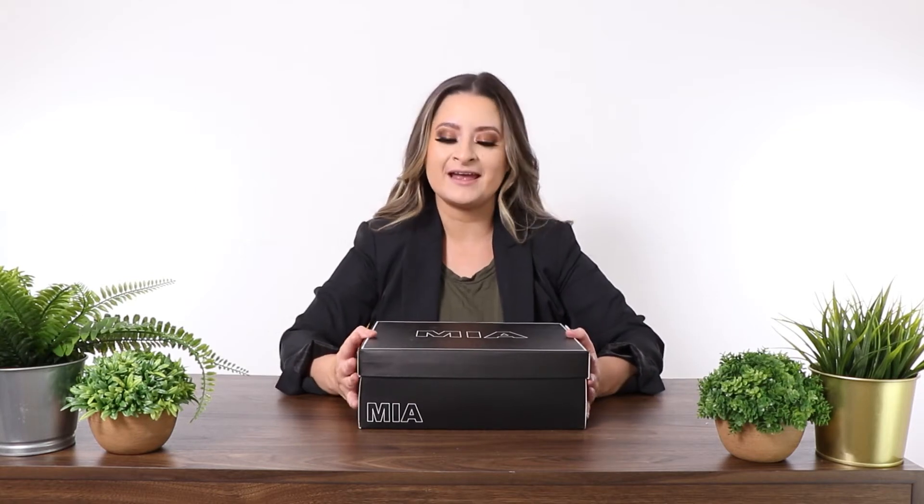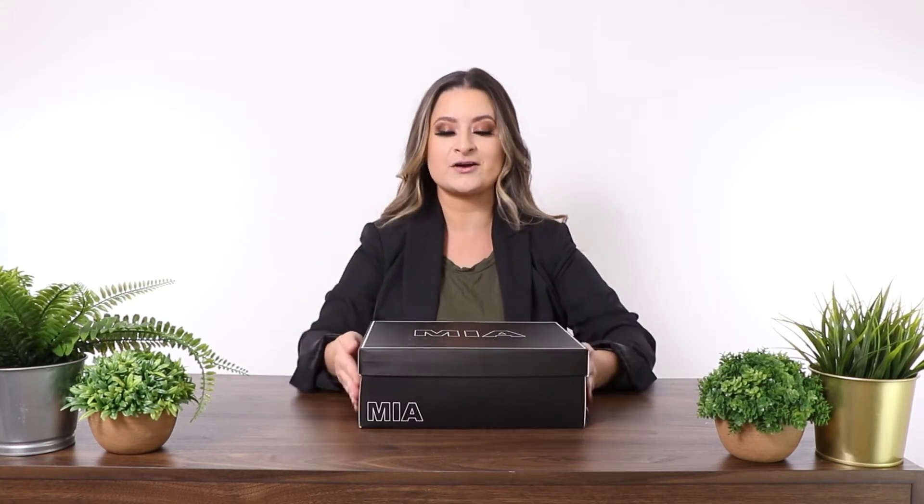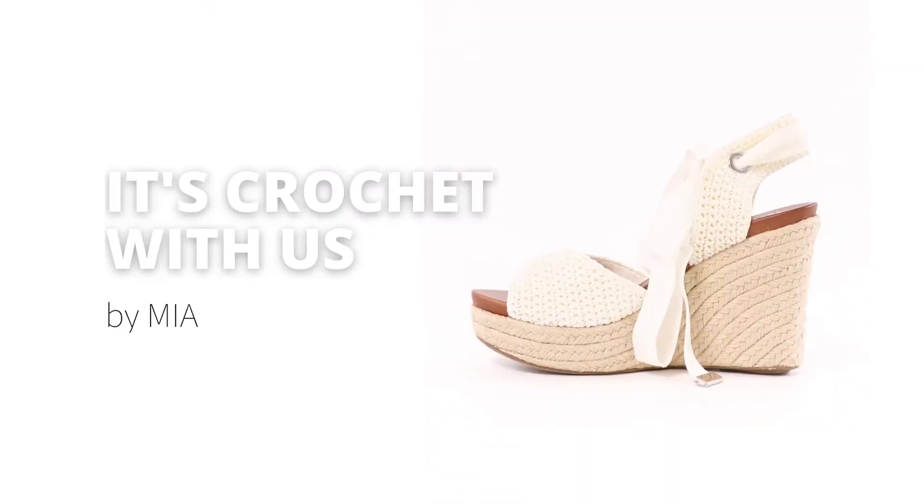Hi guys, I'm Tara, the owner of Elle Blue, and today we are going over the shoe — crochet with us.